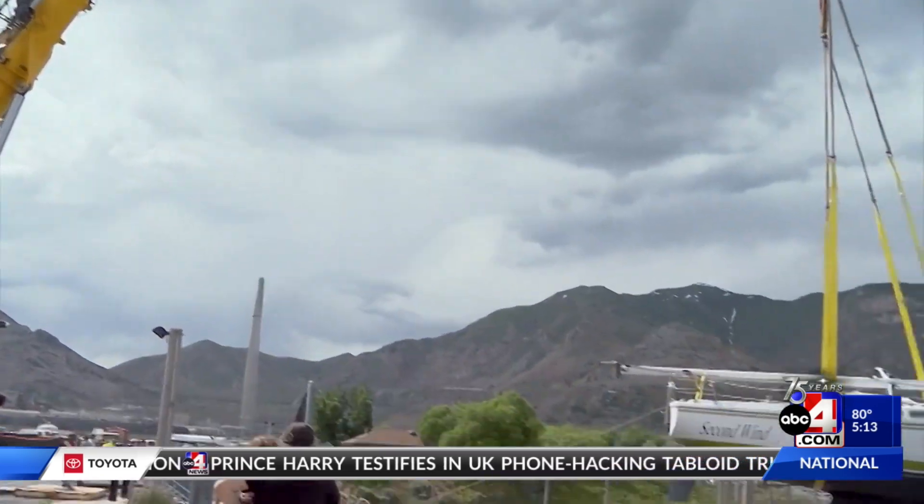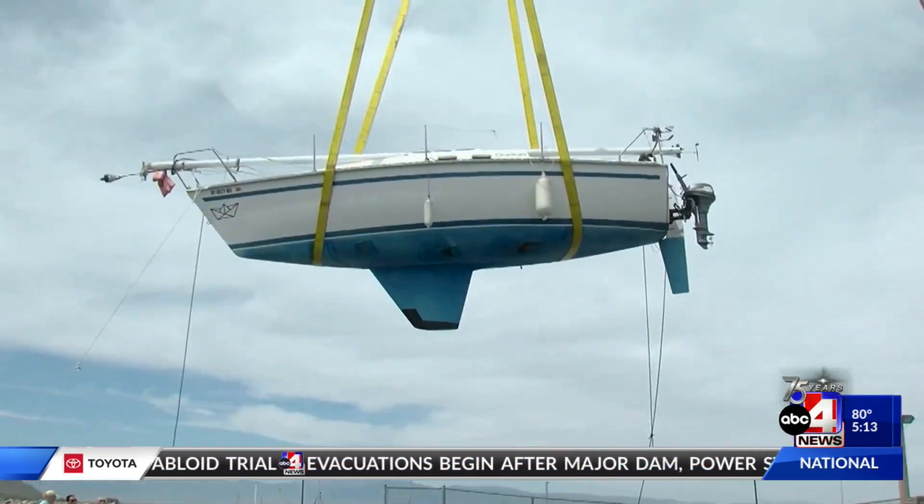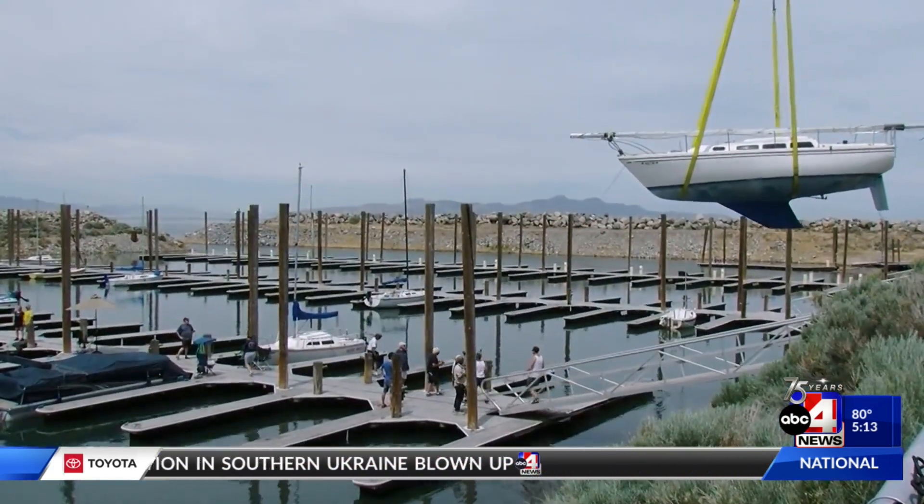It's the first time in recent memory that any of us can recall this happening. Normally the sailboats are docked here year-round, but their large keels — the part that looks like a fin at the bottom of the boat — and record low water levels made it impossible for them to stay.